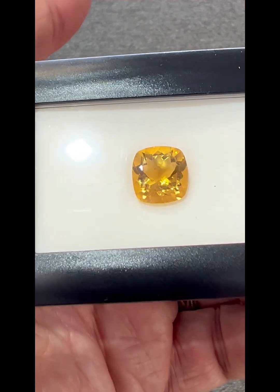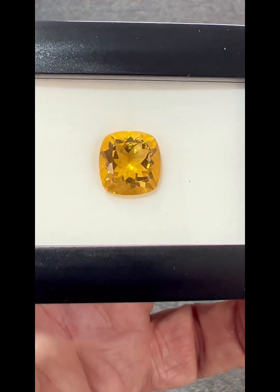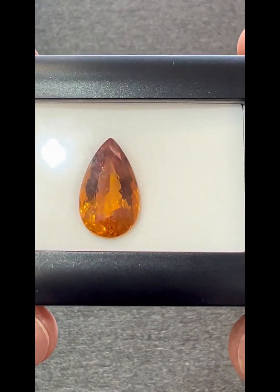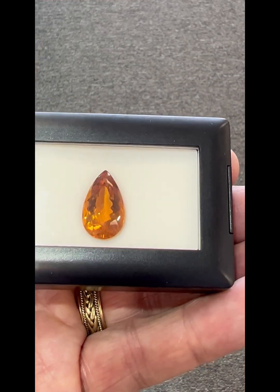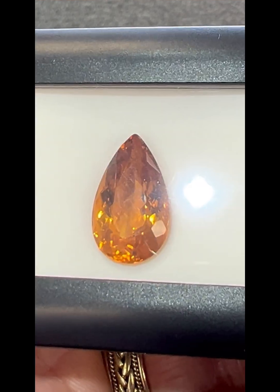Another citrine piece — this is a cushion-shaped citrine, sort of a medium color. There are lots of different colors in citrine. My favorite is the Madeira color, which has a deeper orangey-yellow color to it. And this is a really big pear shape that would make a beautiful necklace — we'll make it someday, maybe, unless somebody picks it out.